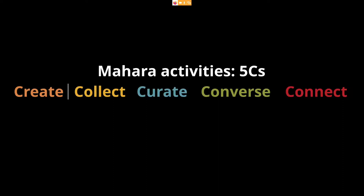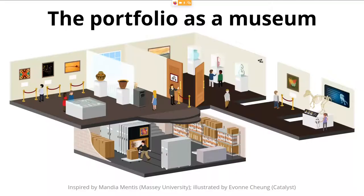So how do we make it clear to people what a portfolio is? Well, we can employ a metaphor. One of the most popular is the portfolio as a museum or gallery — an idea drawing from Mandy Mintes at Massey University and many others. The image here is from our graphic designer Yvonne, and you're very welcome to use it. You will be receiving the slides after this presentation, along with the link to the video.